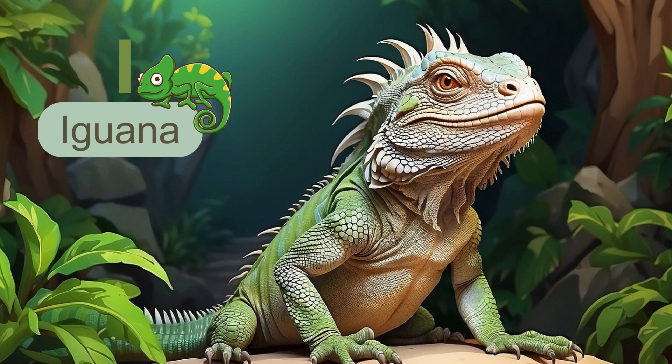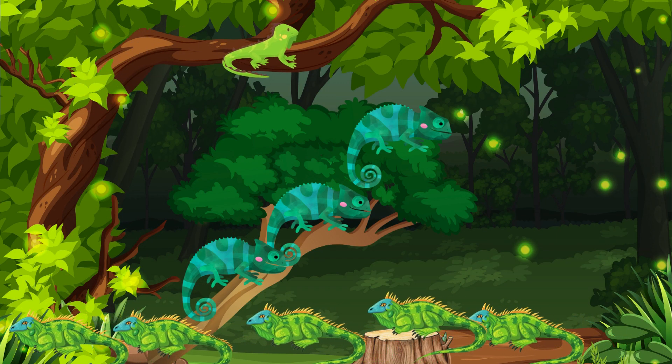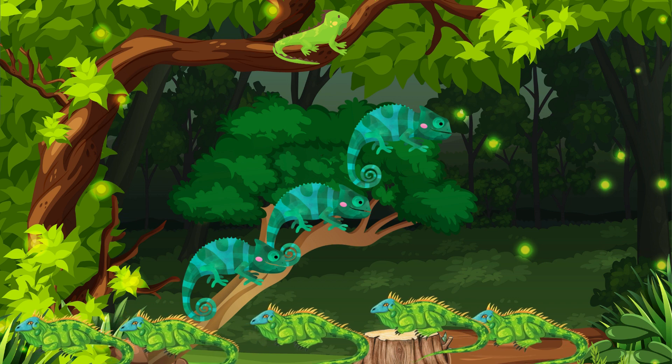Next letter is I. I is for iguana. Iguanas are colorful reptiles. Take a look, we have nine lively iguanas. Let's count together: one, two, three, four, five, six, seven, eight, nine.